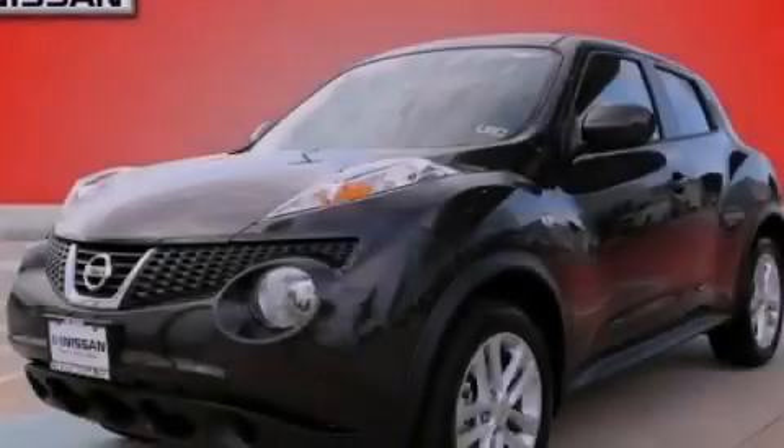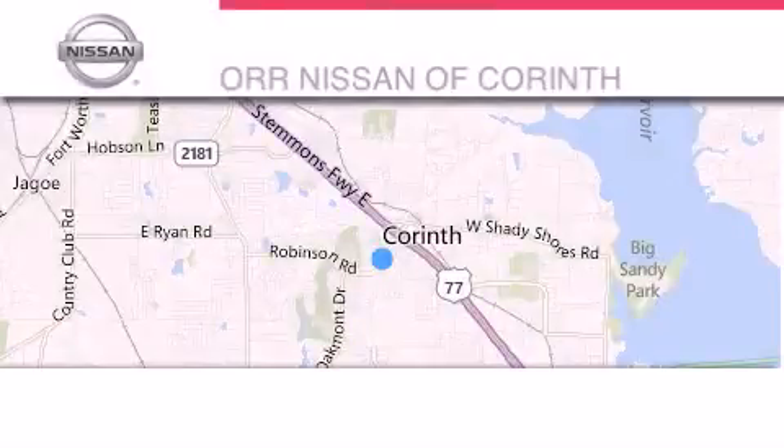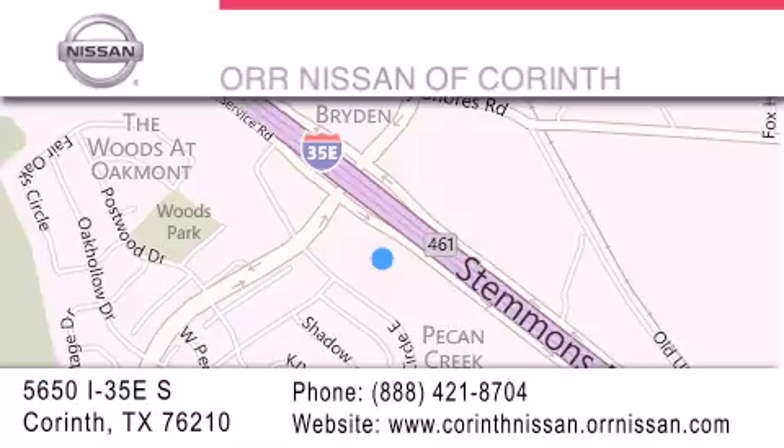Contact us today to arrange your test drive. Thank you for considering OR Nissan of Corinth for your next luxury vehicle. If you have any questions, please visit our website, give us a call, or stop by our dealership located at 5650 Interstate 35 East South in Corinth.